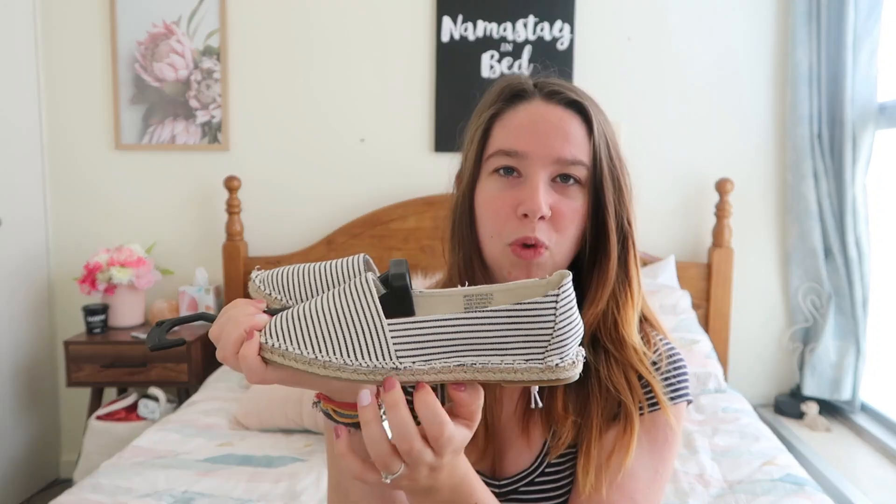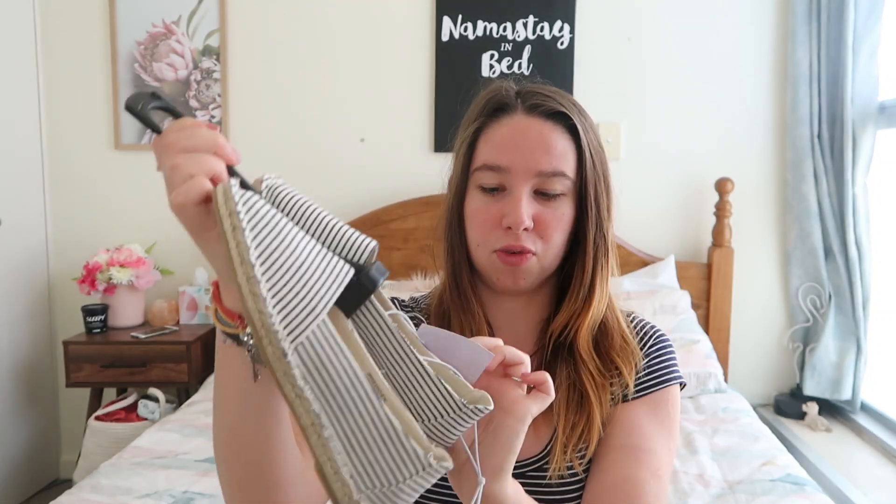These shoes are just like an espadrille style - they've got the woven bit down the bottom and it's just a blue and white striped shoe. I don't have a lot of casual sandal type shoes so I thought I'd pick them up. These are a size 7 - they're a little bit big for me at the back but my toes fit right at the front. These ones were just on clearance for $3, originally $14. I just think they're really really cute and they'll go with a lot of stuff.